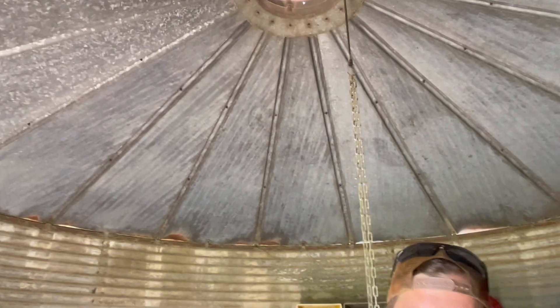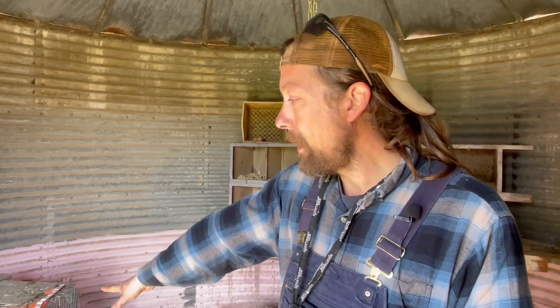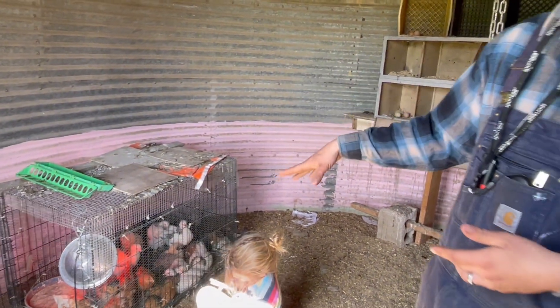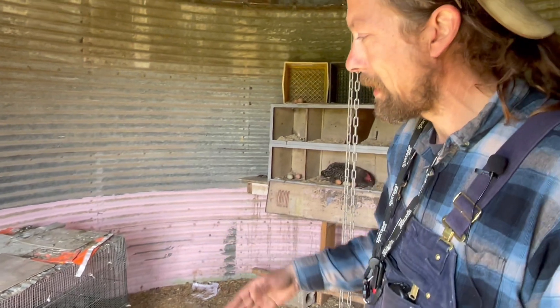We're in the chicken pen. It's a converted silo, an old grain bin. We have our roosting boxes for some of our hens, but we also raise up our baby chicks in here. We have a small pen, a small cage, where when they're very young they go in there to be kept safe from the other chickens and some of the roosters.